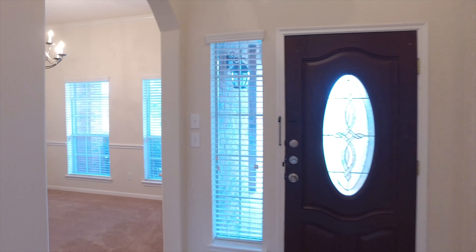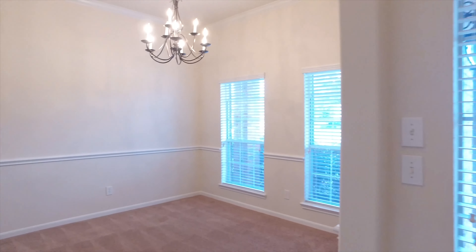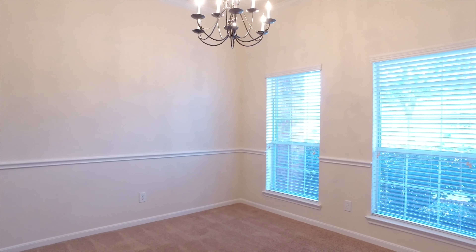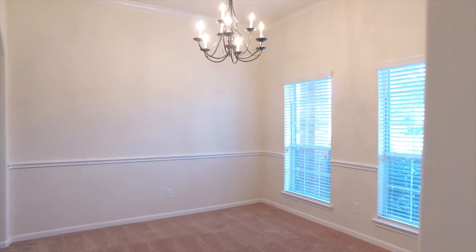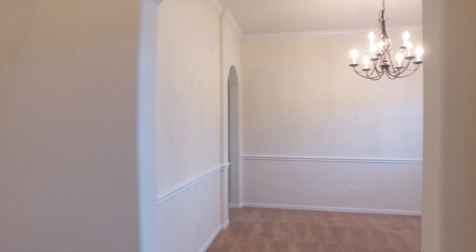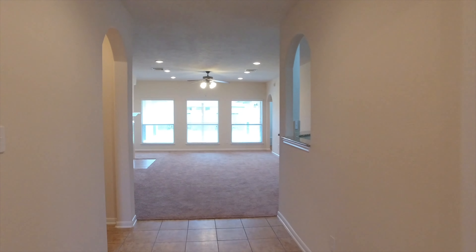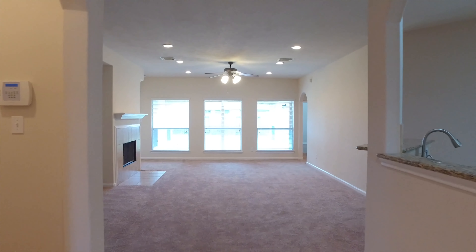This is right where you want to live. A spacious home, ready for move-in. There's a formal dining room just upon the entry, perfect for hosting dinners. Tall ceilings, all new flooring and paint throughout, with a spacious living room, a fireplace, and plenty of lighting.